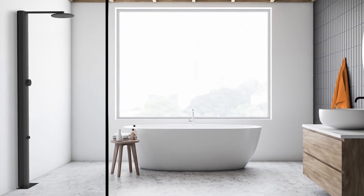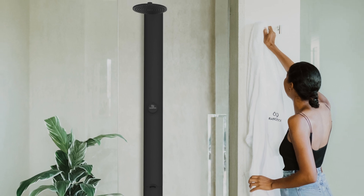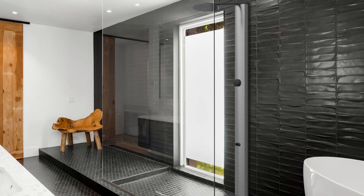RainStick is the first of its kind in North America, saving up to 80% water and 80% energy while providing double the flow. It's time to shower smarter, allowing you to live a sustainable lifestyle without compromise.